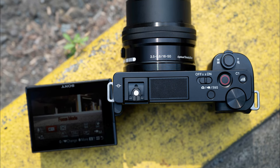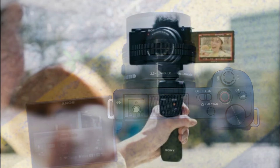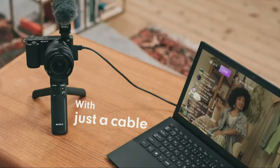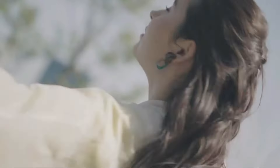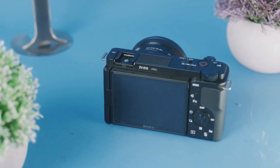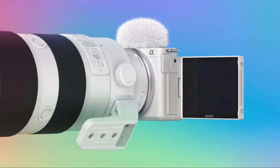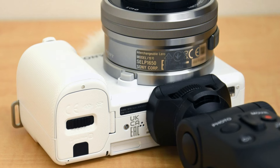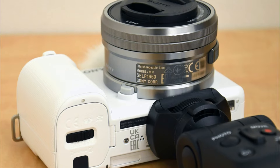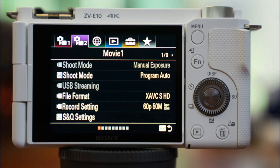The ZV-E10 does not have a viewfinder, relying on a large touchscreen for framing and reviewing shots. It includes a USB-C port for data transfer and charging. The camera has a slightly newer version of Sony's AF system, more advanced than the one found in the ZV-1. An e-stabilization feature in video mode helps reduce camera shake. The ZV-E10 is compact and lightweight, making it easy to carry around.